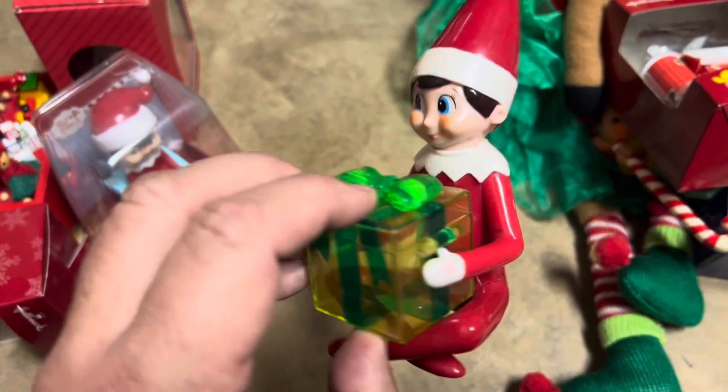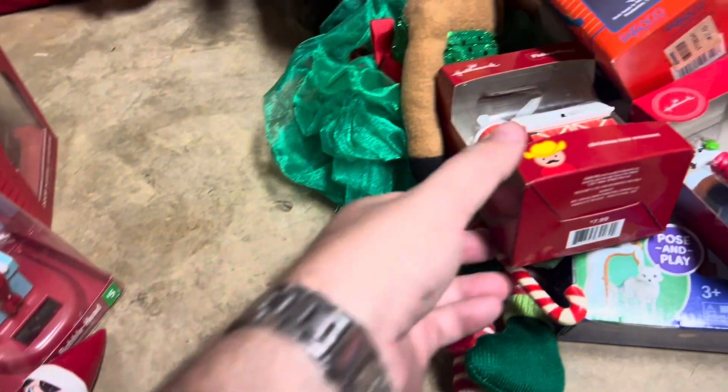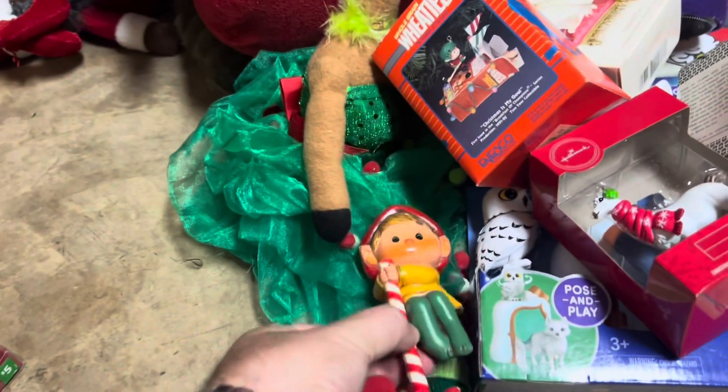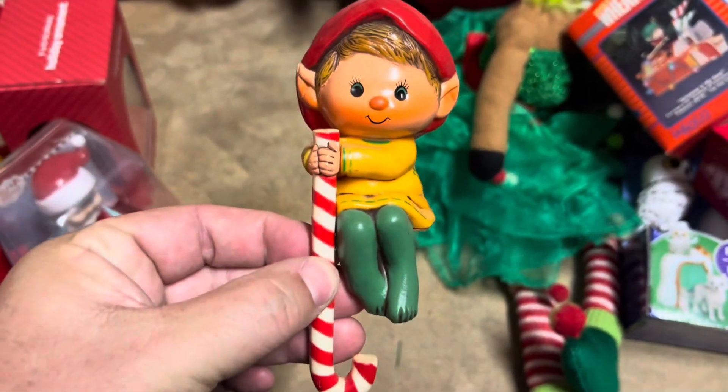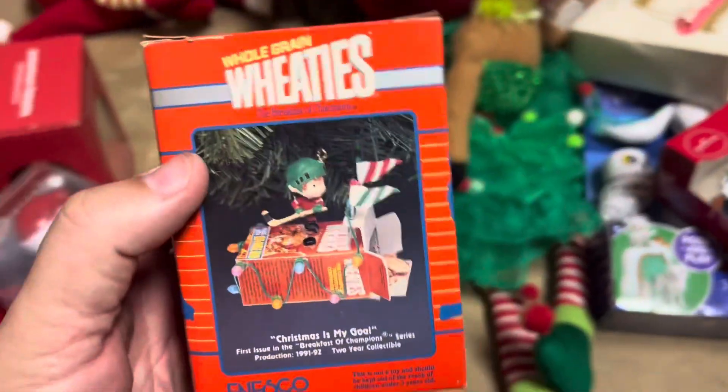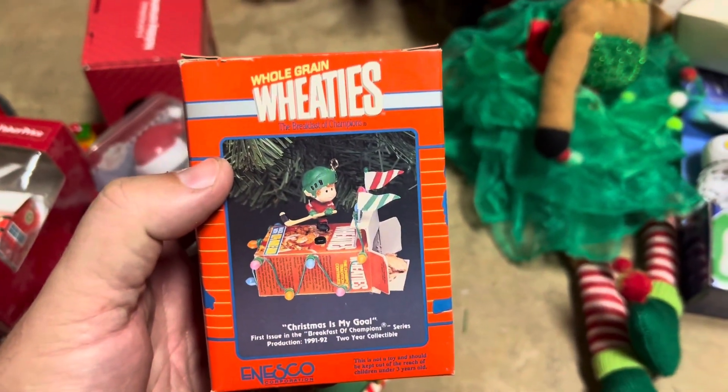And this Elf on the Shelf container for candy, worth $10. The Fisher Price barn blew me away — worth $60, really worth $85 on eBay. A little vintage stocking holder worth about $6. And then we have this Wheaties ornament worth about $12. Then we have this Hallmark llama ornament worth about $15.